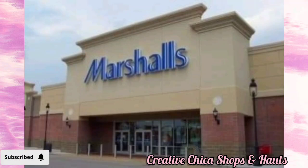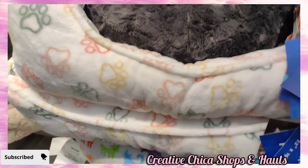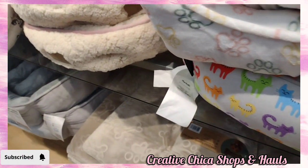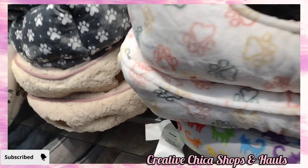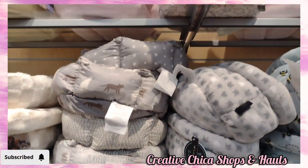Hey everybody, let's go check out Marshall's and see what they have. I was looking at the dog beds real quick and they have quite a variety of dog and cat beds if you're interested in that sort of thing.